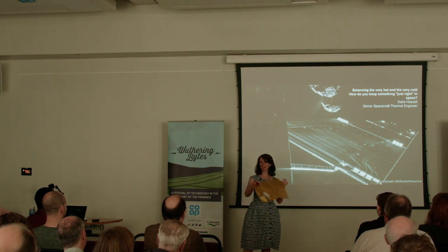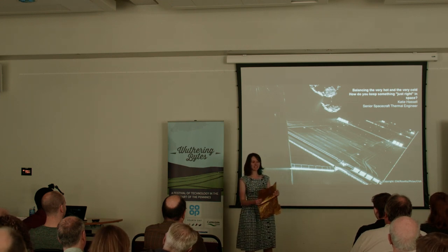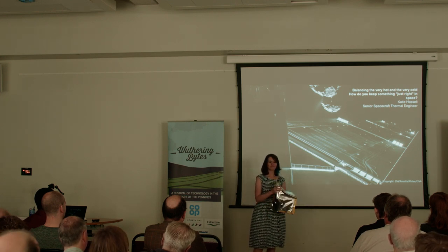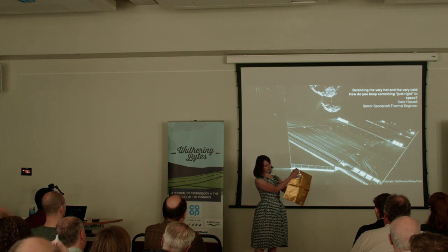This is a thermal blanket. Have any of you ever watched or run a marathon? At the end of the race they get given a sheet of foil. Essentially what this is — it's made up of lots and lots of different layers. I'm going to pass some similar stuff around.